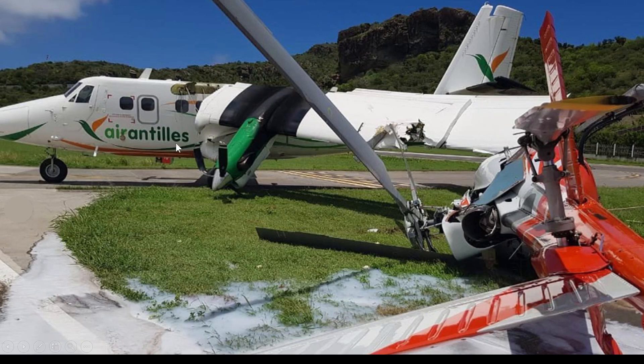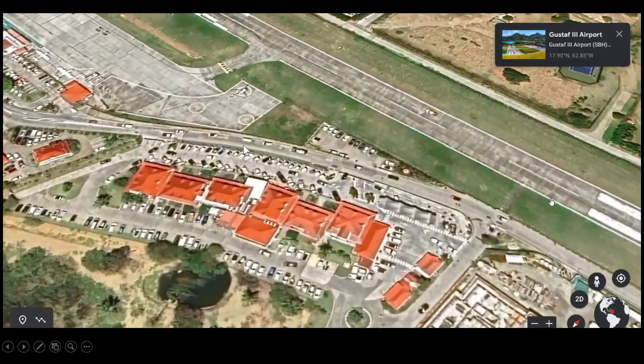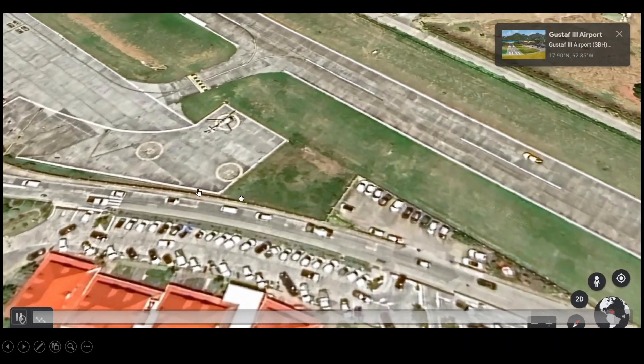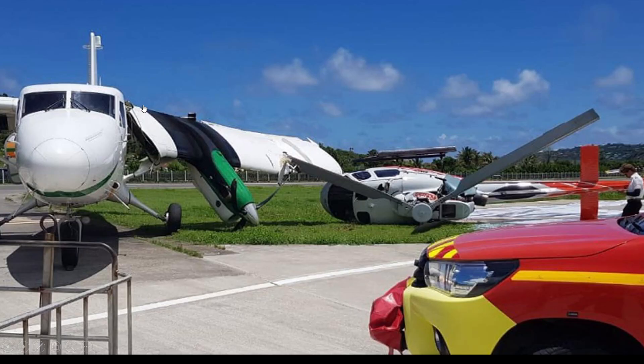This was an Air Antilles company incident involving a de Havilland Twin Otter and a Eurocopter AS 350, which happened here at Gustav Airport runway 28. It seems this was where the helicopter was parked, so it must have come in near this taxiway. Back on scene, you can see the runway in the background here on the grass.